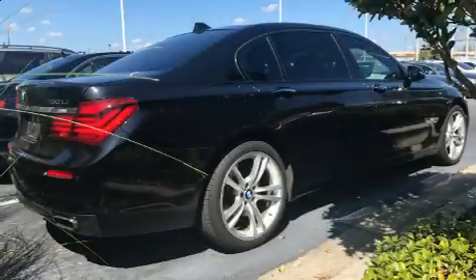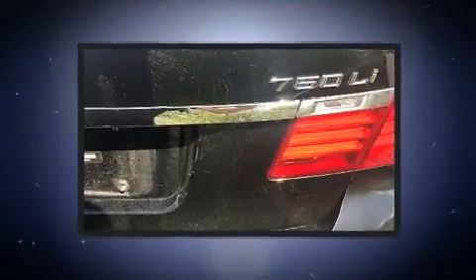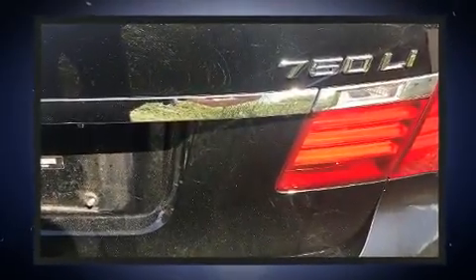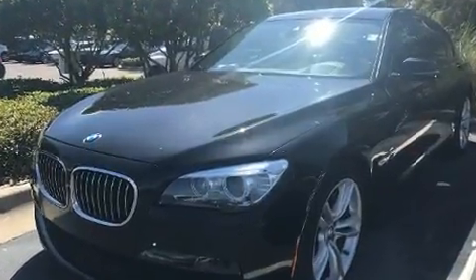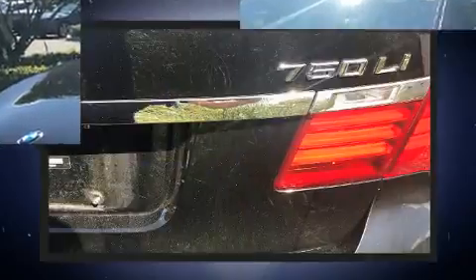Here's a great deal on a 2013 BMW 750 Li. This four-door, five-passenger sedan has just recently passed the 60,000 mile mark. Smooth gear shifts are achieved thanks to the powerful eight-cylinder engine, and load-leveling rear suspension maintains a comfortable ride.